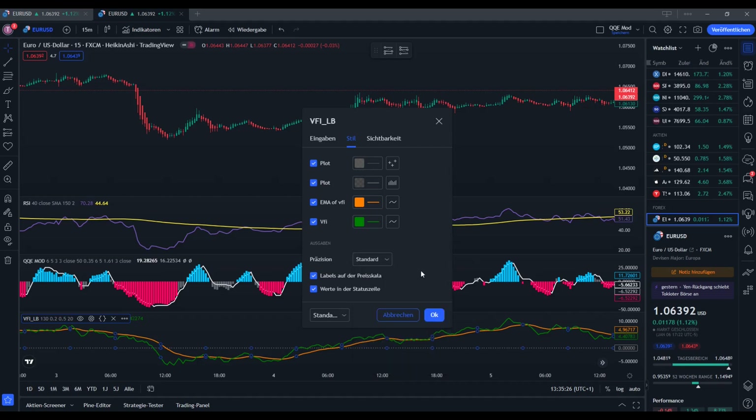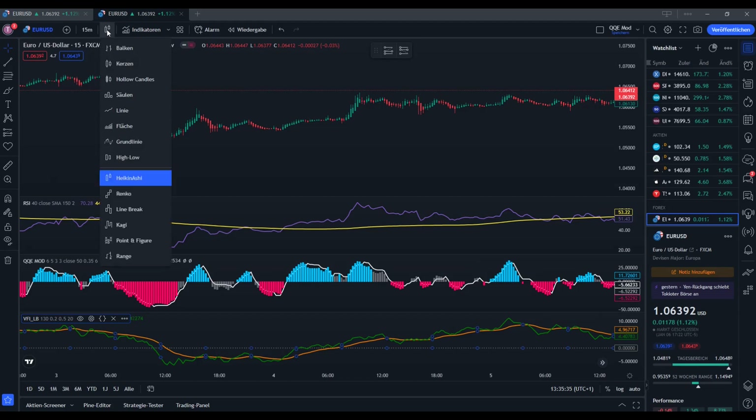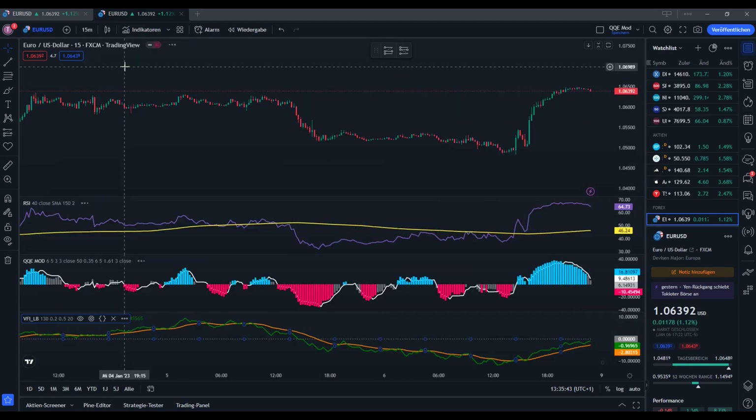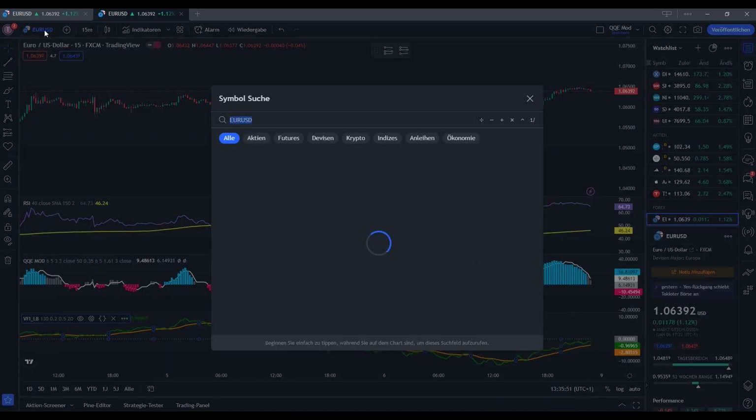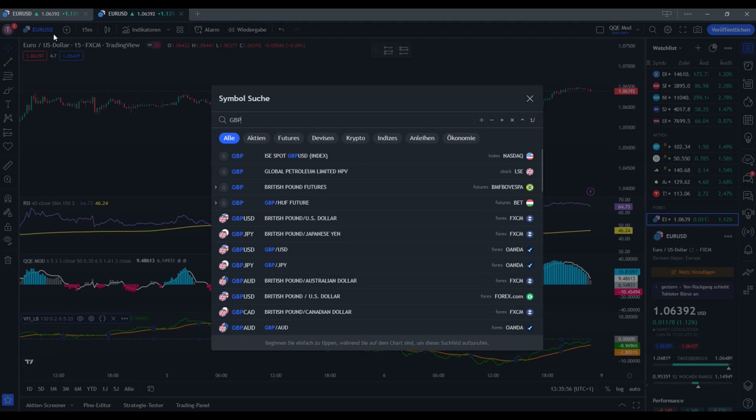Our setup is almost ready now. We need to change the candlesticks — currently on Heiken Ashi — to regular candlesticks. The 15-minute chart is already there, that's fine. And we're going to change to another currency pair. We'll run the backtest on the British pound against the Japanese yen, so we search for it and add it to the chart.